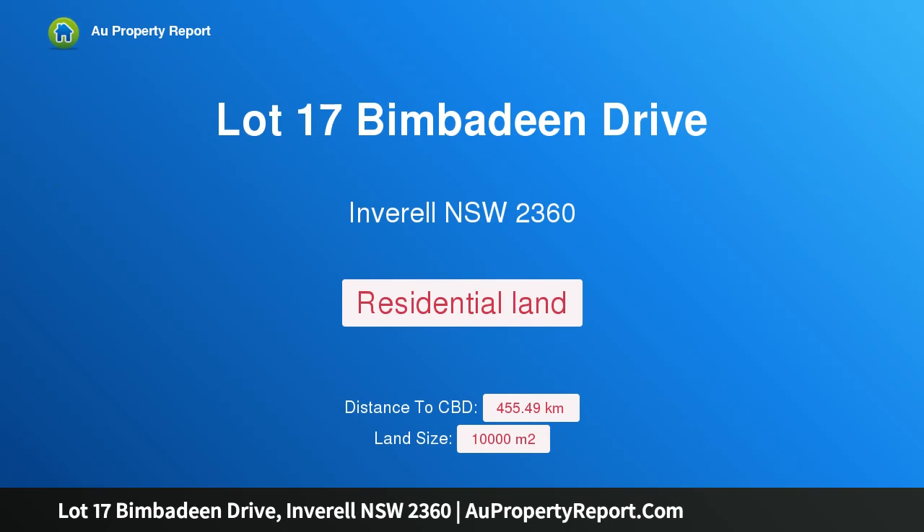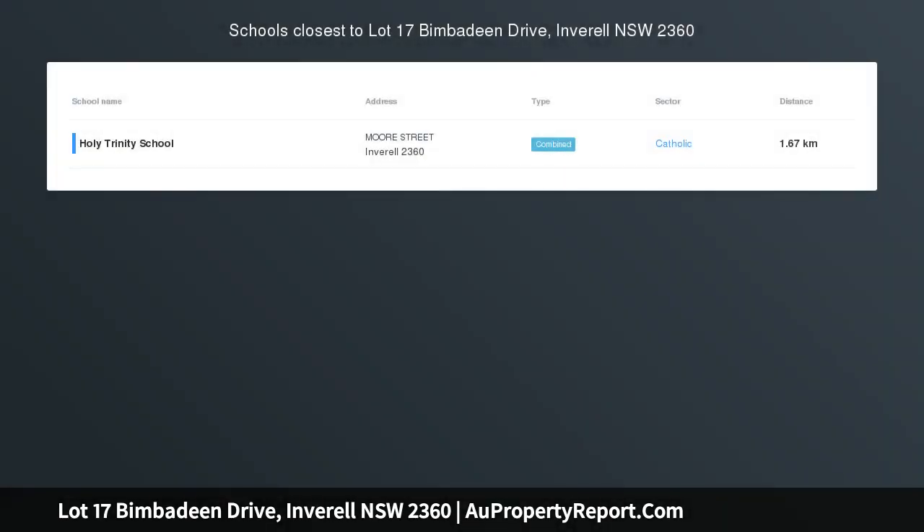Hi, I am glad to introduce Property Lot 17 Bimberdine Drive, Inveril NSW 2360, Runnymede Heights Stage 2.